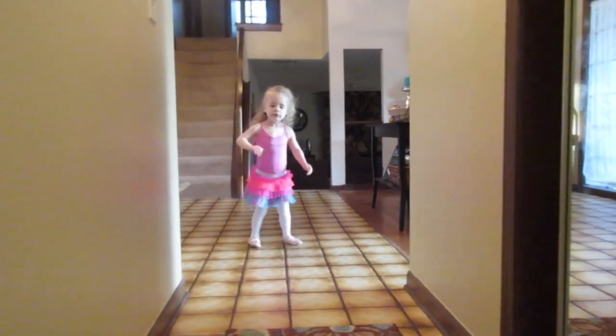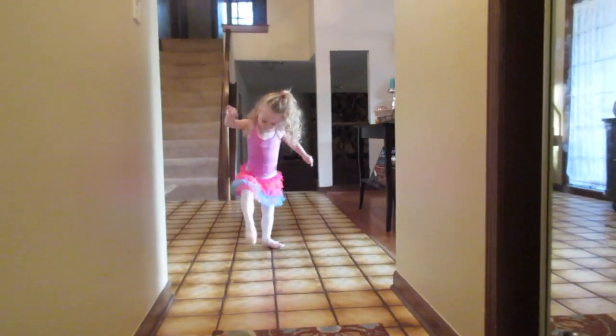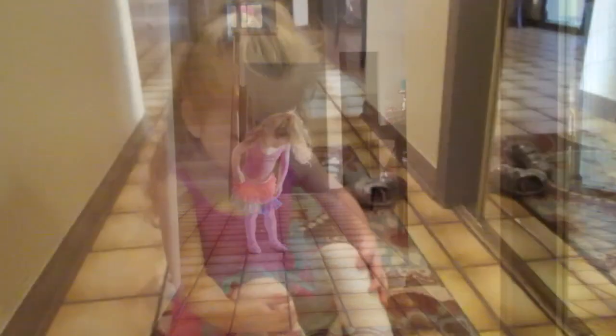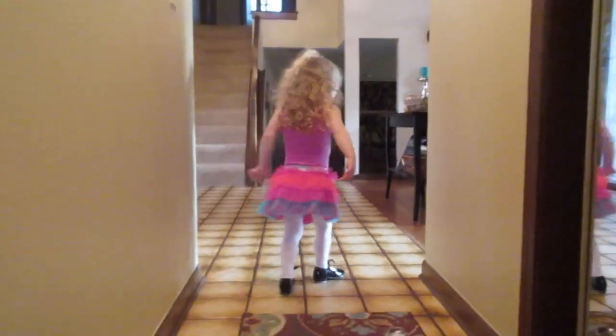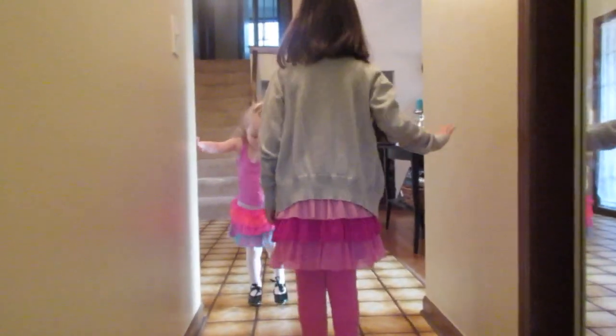Luckily we had all the shoes and sizes we need from Bella. Natalie's got her tap shoes on and she's ready to go. We're going to see if Bella can show her how to dance.